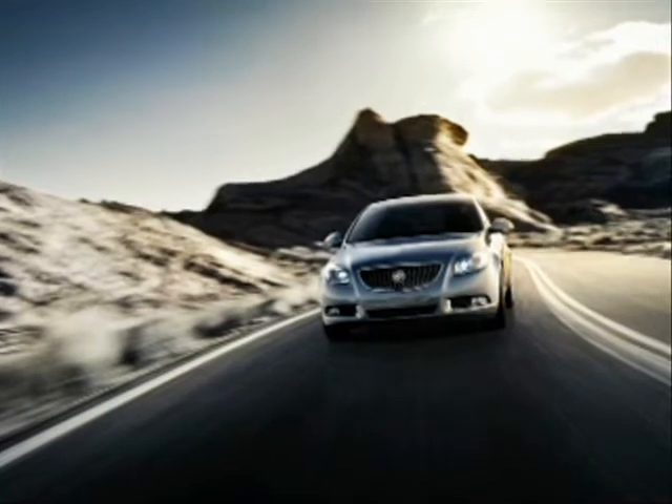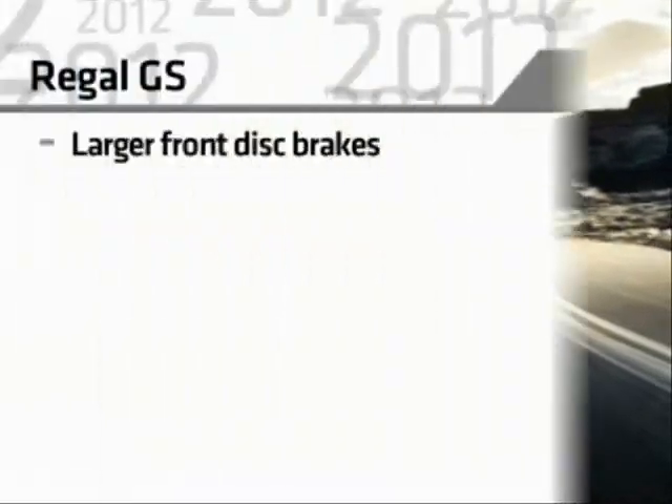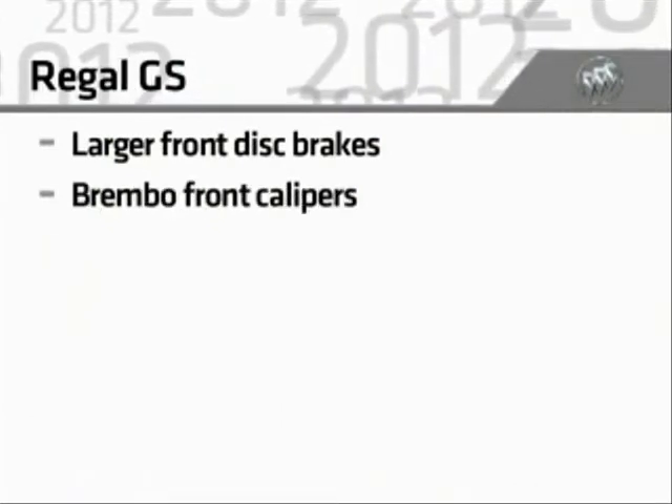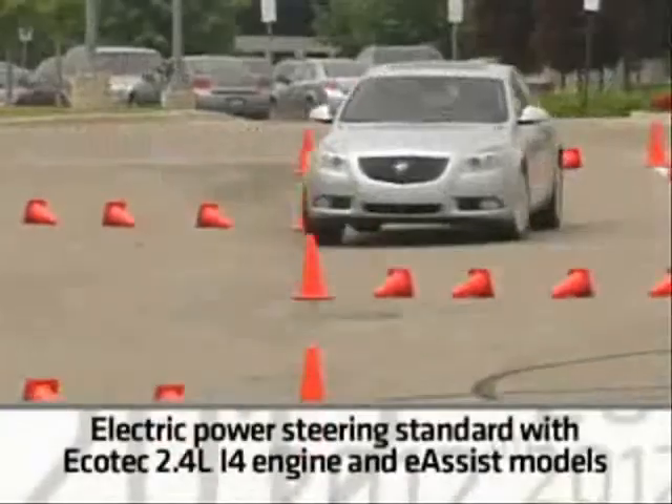Turbo models have larger brakes than non-turbo models and the rear discs are vented. Regal GS has even larger front discs and Brembo front calipers that enhance stopping power.